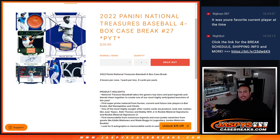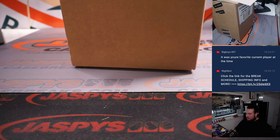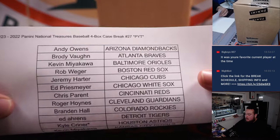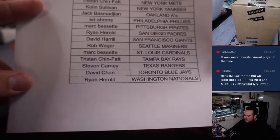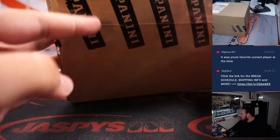What's up everybody, JC here for JaspiesCaseBreaks.com. 2022 Panini National Treasures Baseball just sold out. This is a four box case break, break number 27. And here we go guys. Got these cases in today, already sold them out. Kyle, Last Ball, Mojo Astros. Here's everybody else in here. Good luck peeps, here we go.